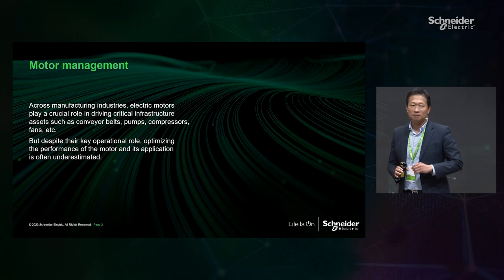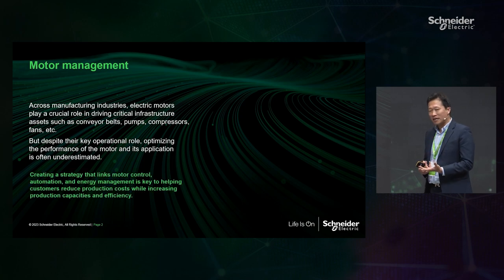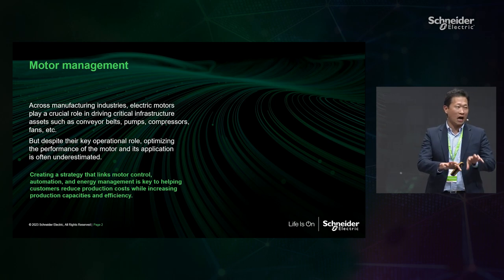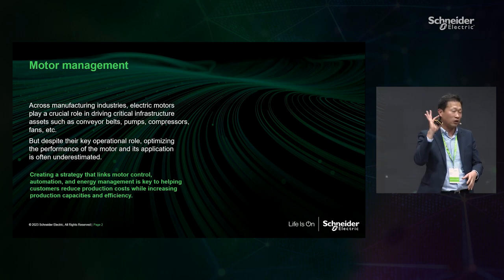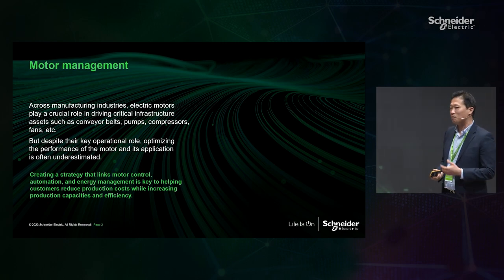But often, despite this importance, motor management, optimizing and selecting the right solution, and making performance efficiency are underestimated. That's why I want to start today's presentation. Making the right strategic motor control devices, linked with other automation solutions all the way to energy management, protection devices, and analytics is very important to making your profitability and business growth.